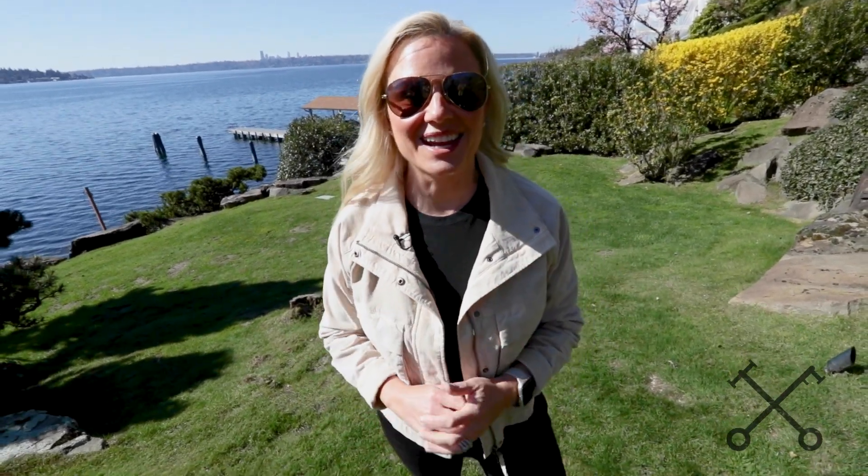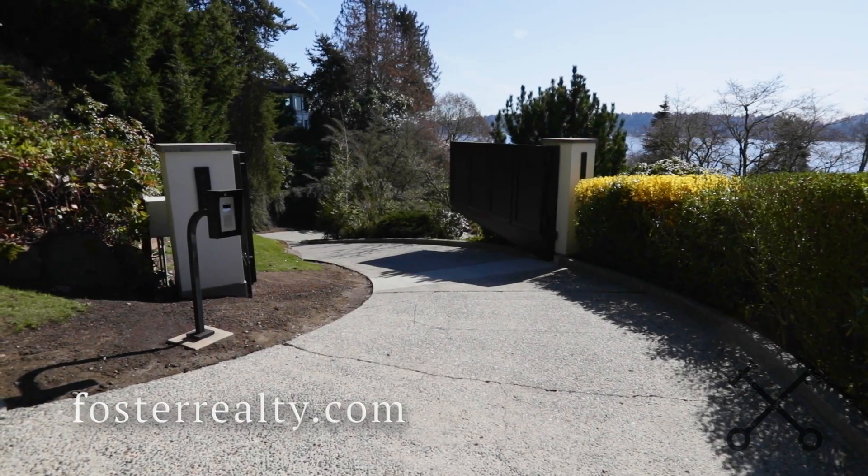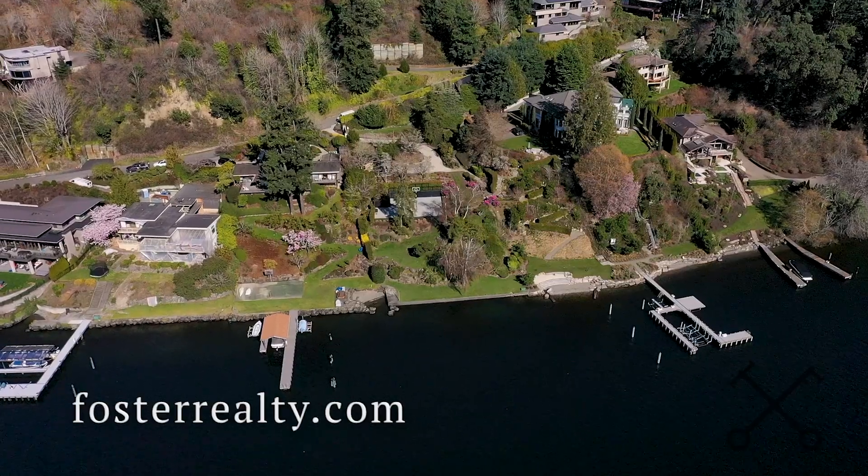I am so excited today to take you around this beautiful waterfront property. We're at 903 Shoreland Drive Southeast. This is truly one of my favorite streets in all of West Bellevue for waterfront.